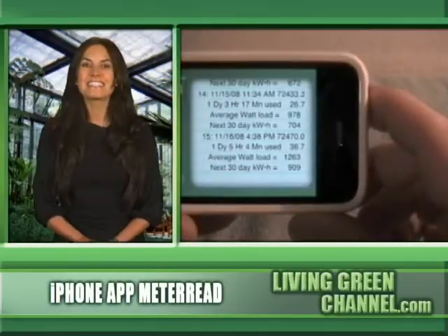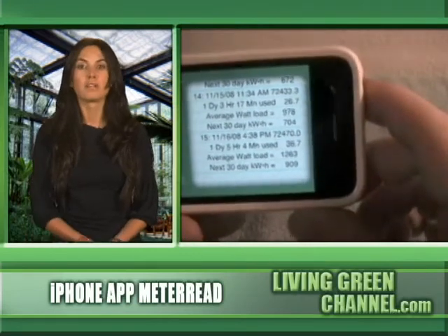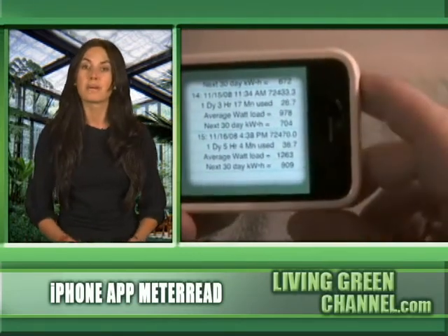After each meter reading, the app gives you valuable feedback on your energy use that can help you figure out how to reduce your monthly energy consumption and therefore reduce your electric bill. You can instantly see the results of changes you make in your energy use, such as installing CFLs, to get real-world data of just how much energy and money you're saving.